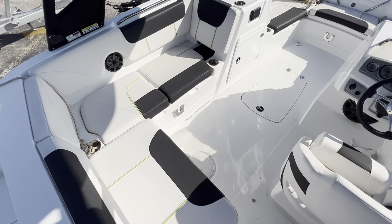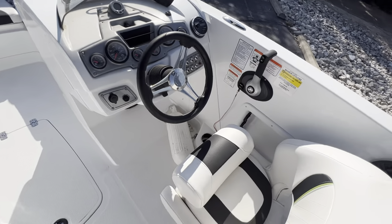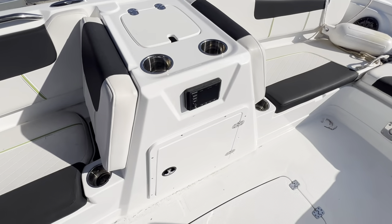Coming into the cockpit here, it's L-shaped seating to port. Starboard helm here, and this one does have a live well. Back over here to port, there's a nice storage area.